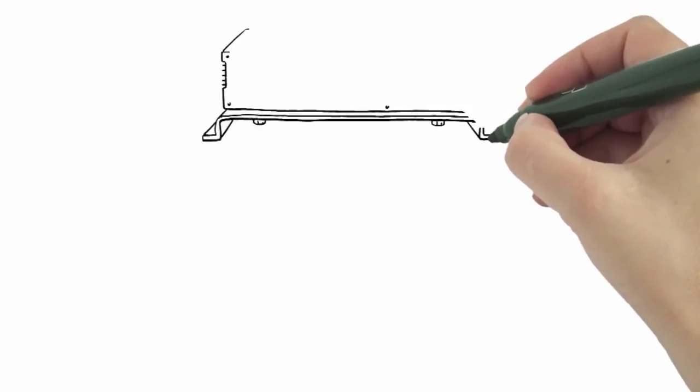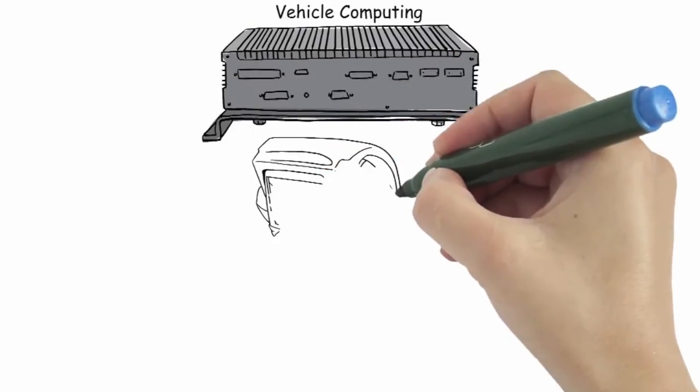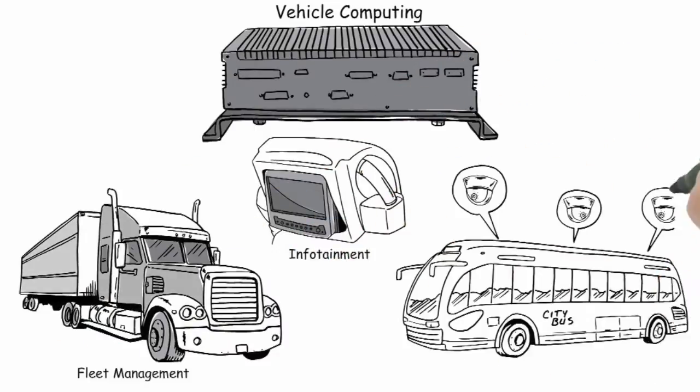The vehicle computing division, on the other hand, offers industrial-grade solutions for in-vehicle infotainment control systems, fleet management, and transport surveillance.